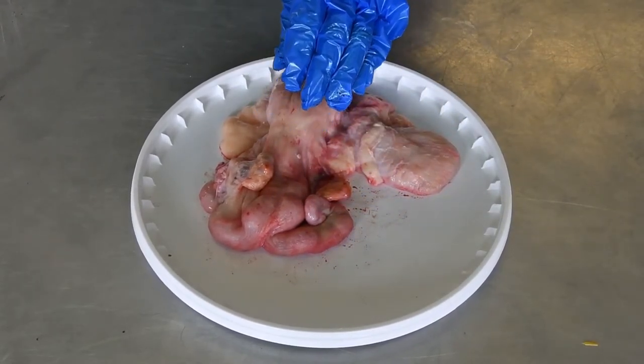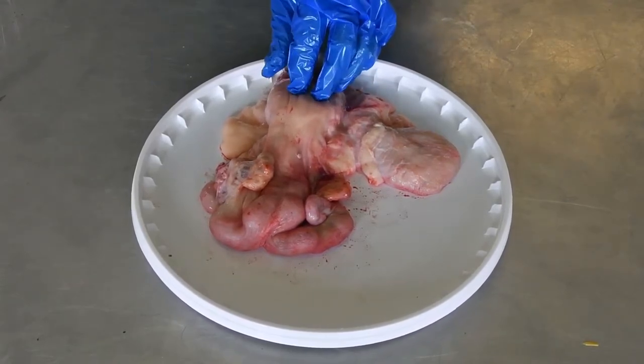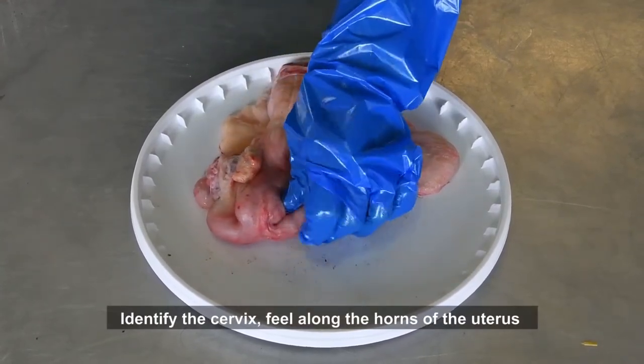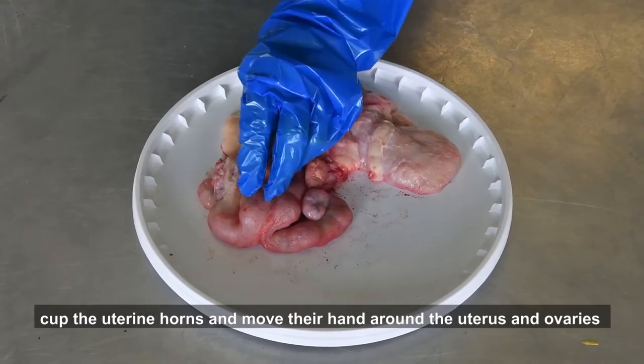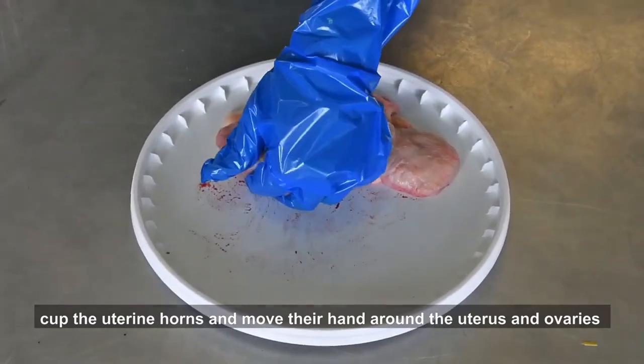The non-pregnant uterine horns are softer, usually similar-sized, finger-shaped, with the ovaries tucked in behind them. When the students are confident about handling and identifying the different structures, they should each approach from the vagina end, identify the cervix, feel along the horns of the uterus, cup the uterine horns in the hand, and then move their hand around the uterus and ovaries.